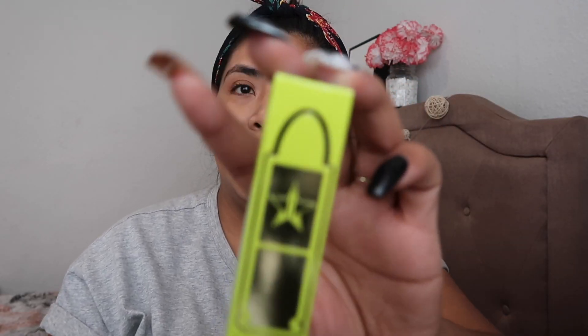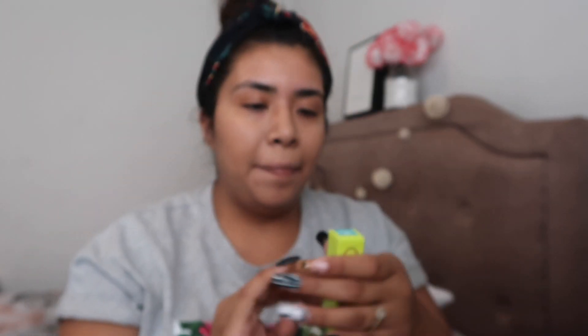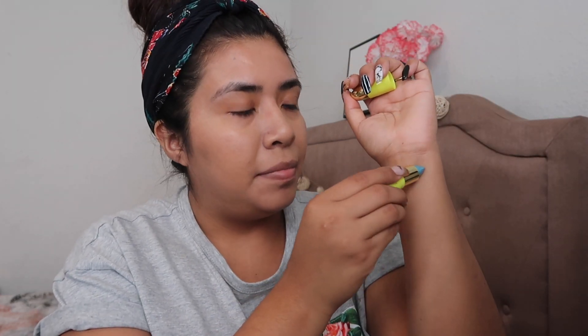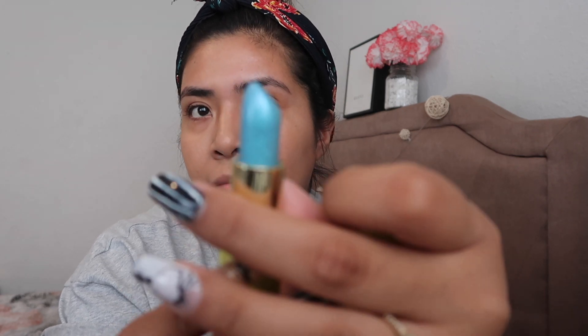The next product I got is a Lip Ammunition in the color Jawbreaker. I'm going to go ahead and swatch it. On my last unboxing I was too excited and abandoned the lipstick, but I'm swatching this one. It's super cute — this is how the color looks. To be honest, I don't think I'm really going to use this one on its own, maybe as a topper or something, but it's pretty cute.